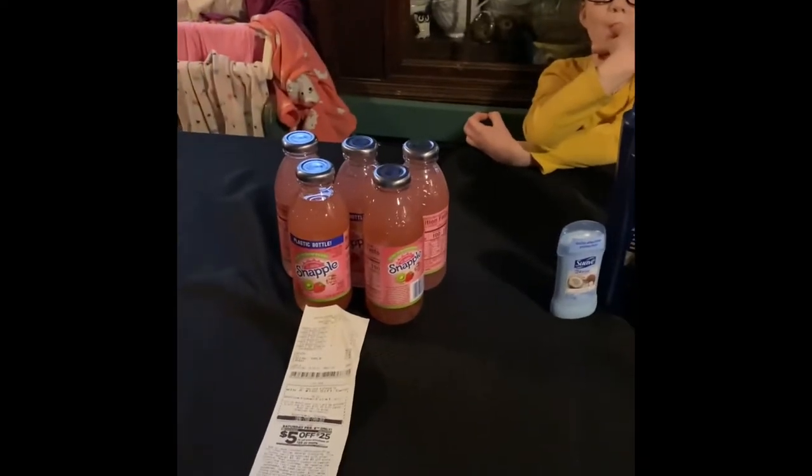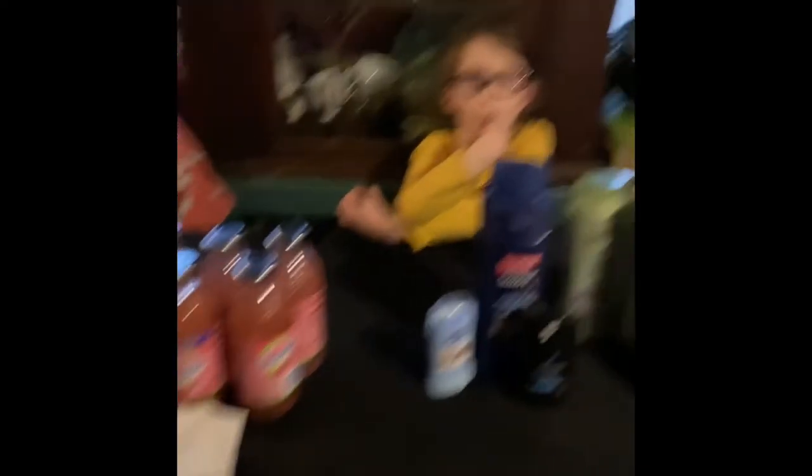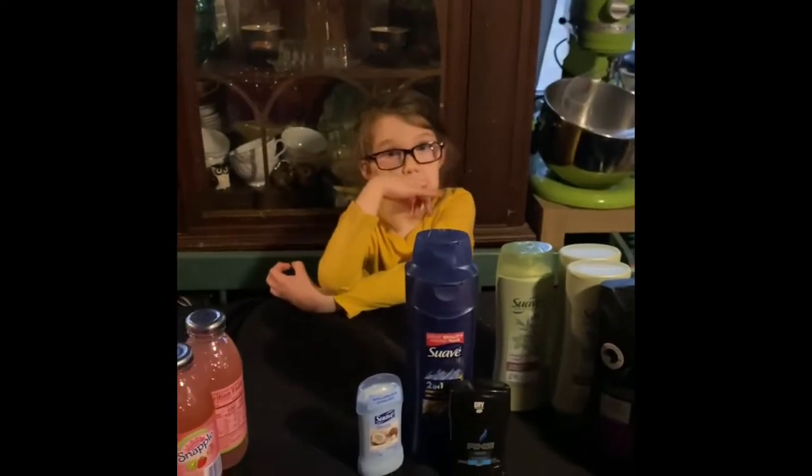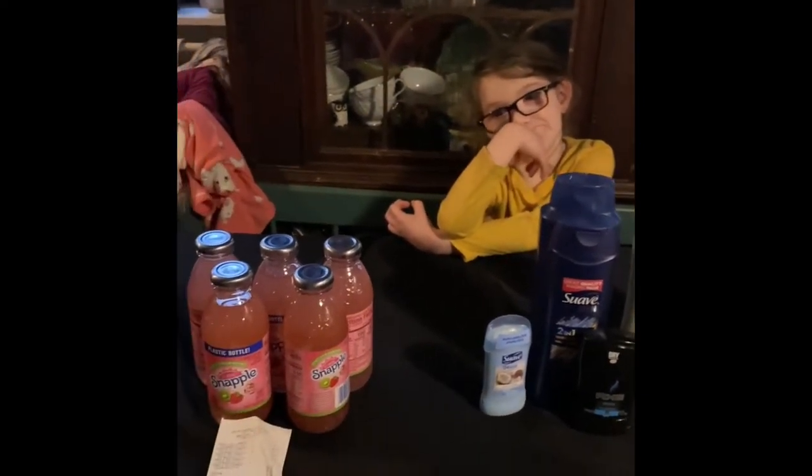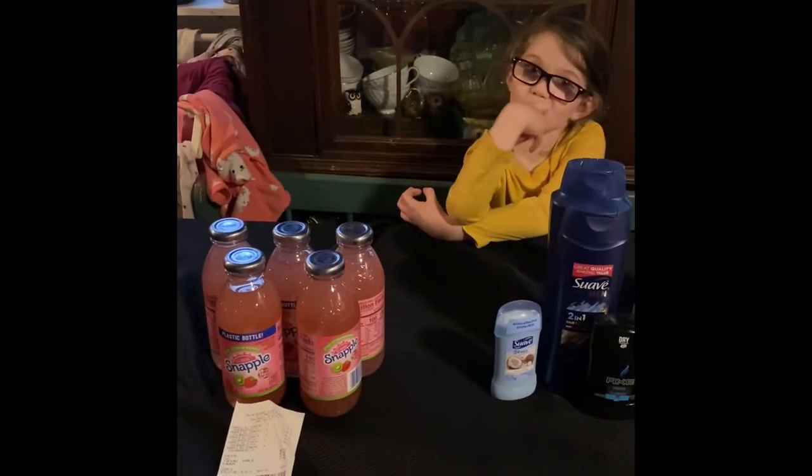We went to Dollar General today and got a few things because on Saturdays it's the $5 off a $25 purchase. Say hi, Journey. That's Journey. She's six. She is the fourth from the last.